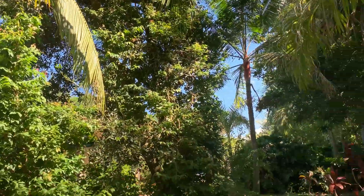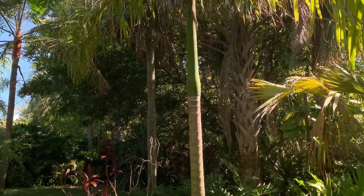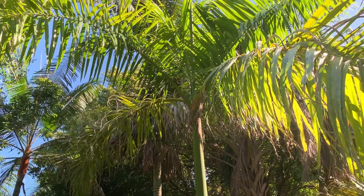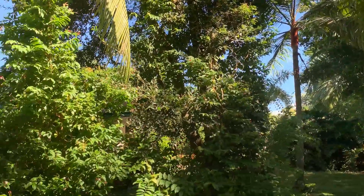Roystonea regia, and I have my Cocos nucifera green Malayan dwarf right there. And then right here I have a Roystonea borincana.